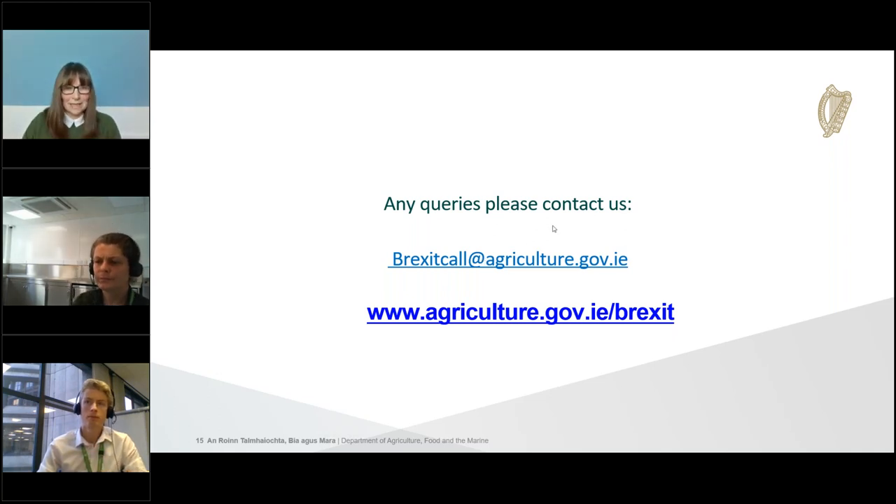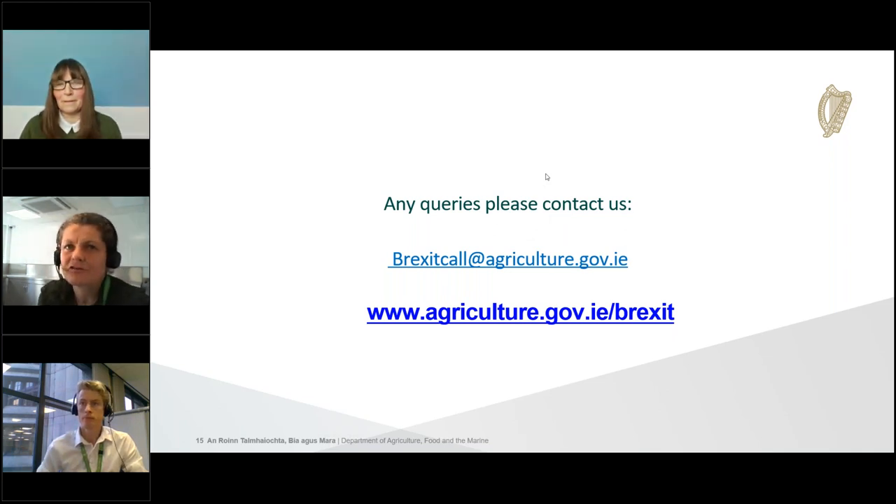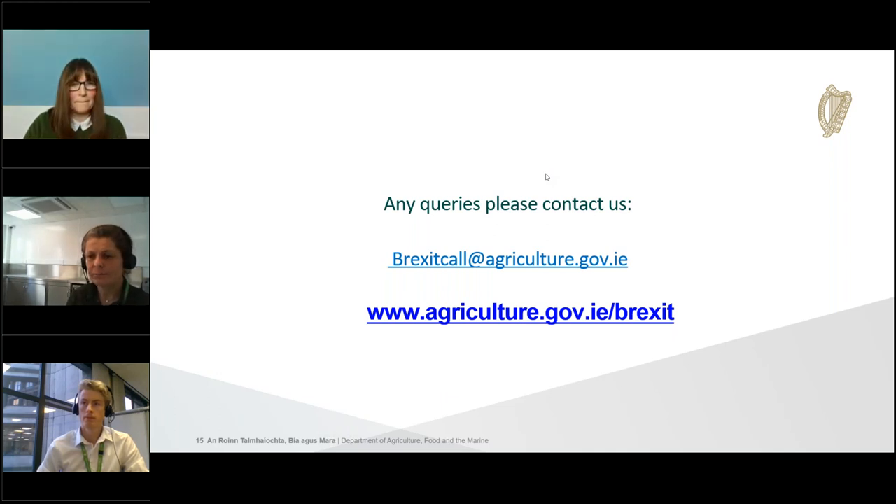Question: will the same import rules apply to bringing meat from Northern Ireland to the Republic of Ireland? Currently, as we understand it with the Northern Ireland Protocol, no — products can travel from North to South without undergoing the import controls process. However, if products are traveling from GB to Northern Ireland, EU import controls processes should apply at the point of entry in Northern Ireland. If you're bringing products that have originated in Northern Ireland to the south of Ireland, there is no import controls process to be undergone.